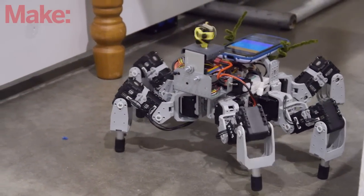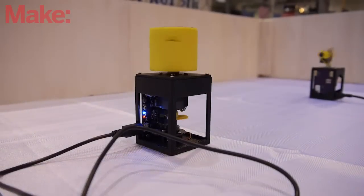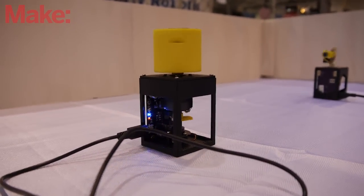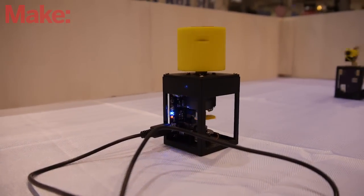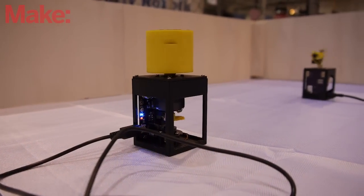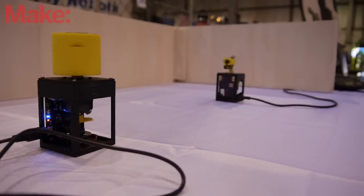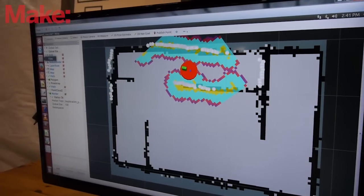LiDAR is a light radar — light imaging, detection and ranging. It's a light that spins around rather like a lighthouse and sends out a pulse of light. It waits for that light to come back, measures the time it took for the light to travel, and from that it derives the distance to the object.